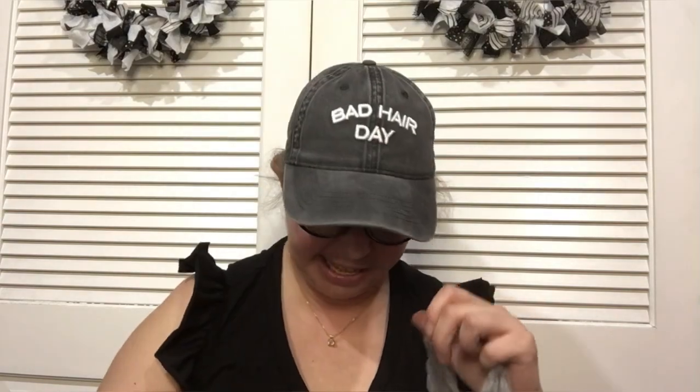Hi everyone, welcome to my crazy crafty life. This is part two of my haul — I found so many amazing things that I had to split it into two, otherwise the video would have been super long. Let's jump into it because I have a ton of cool things to show you.